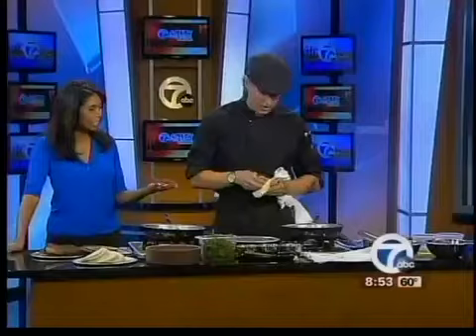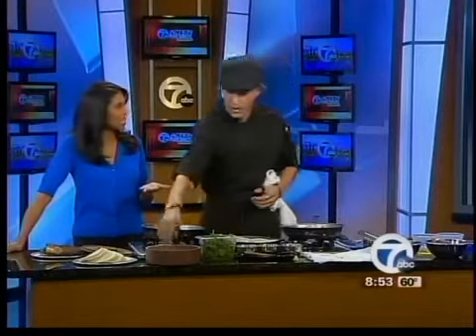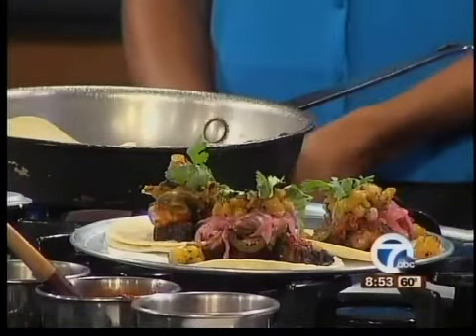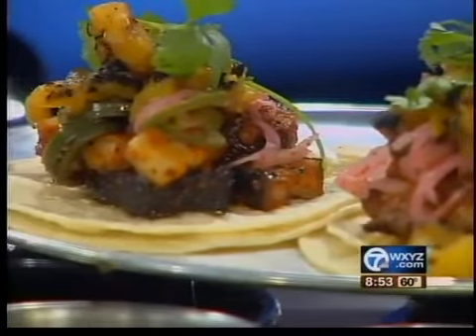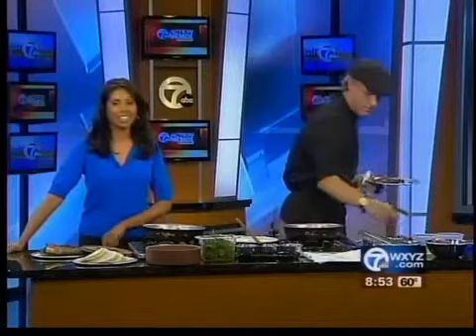Now we're putting it together — it's really just a good couple of bites. What's nice is you can go in and order a couple of different kinds of tacos. We have seven tacos on the menu, including a vegetarian taco. Thank you so much for being here — we'll have the recipe for these tacos and all the toppings on our website, WXYZ.com, in the Scene on 7 section.